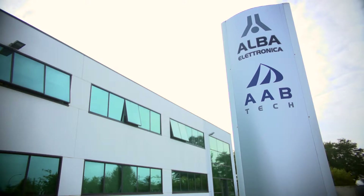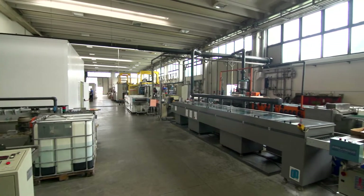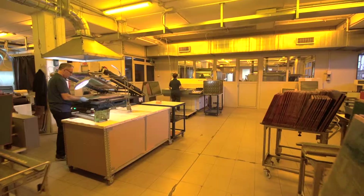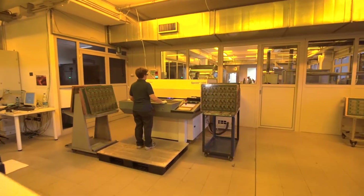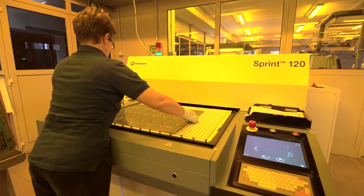My name is Alberto Bachim, I'm the owner of Alba Group with my brother Luca. Established in 1989, Alba Group has manufacturing facilities and an engineering center in Italy and in China. In our Italian plant, Alba Electronica, we are specialized in quick turn prototype and low to medium production. Our target is to guarantee assured delivery also in high density products.